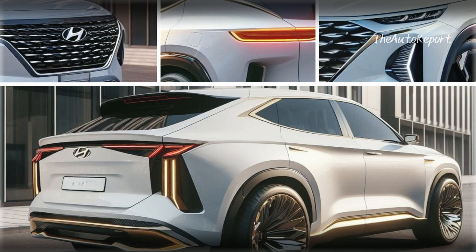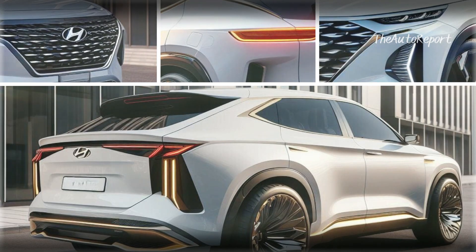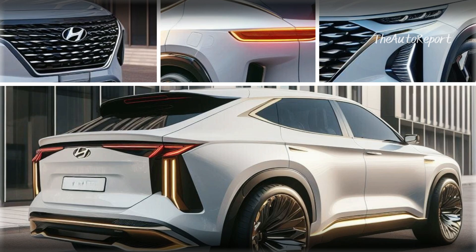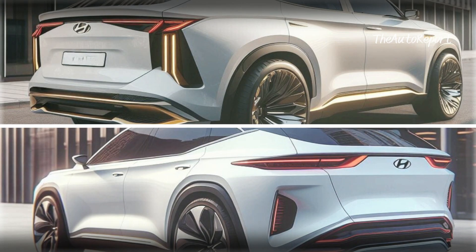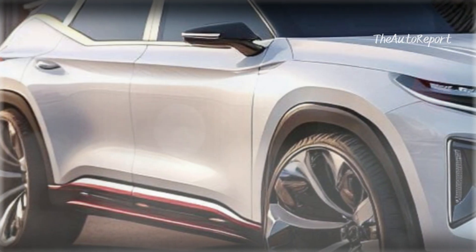Now check this out — the entire vehicle rendered in white, making it not just perfect but adding a touch of luxury that'll shine on the road. The 2025 Hyundai Palisade has never been so breathtaking.